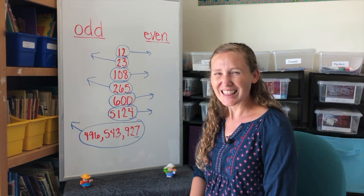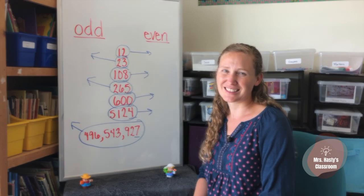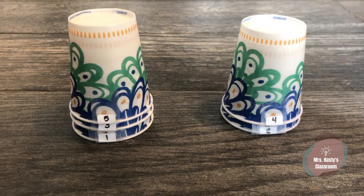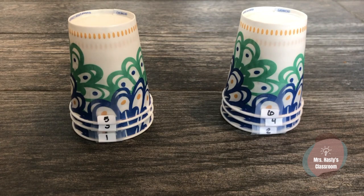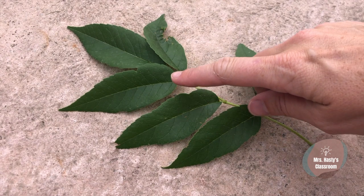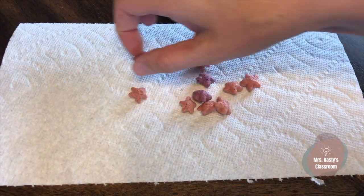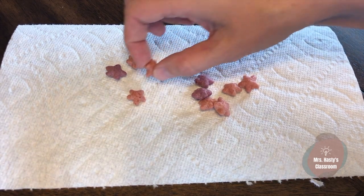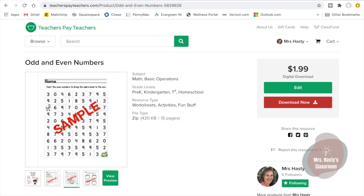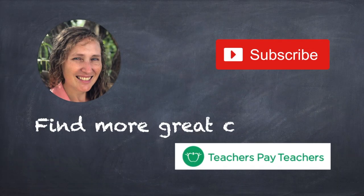Good job! Thanks for doing even and odd numbers with me today. Come back again for more learning fun. Keep learning at home by writing numbers on cups, then separate them into even and odd numbers. Outside, find a branch or a flower — count the leaves and petals to see if there's an even or odd number. At snack time, you can count your snacks — do you have an even or odd number of snacks? There are always printable resources available at my teacher's store at TeachersPayTeachers.com. And don't forget to subscribe. Bye!